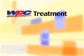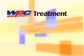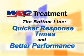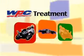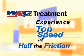WPC's unique patented technology reduces friction and adds greater durability. The bottom line: quicker response times and better engine and gear performance. Let WPC treatment give your racing team the performance and durability to experience top speed at half the friction.